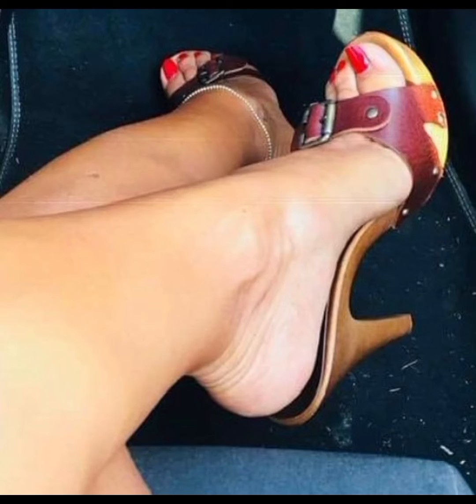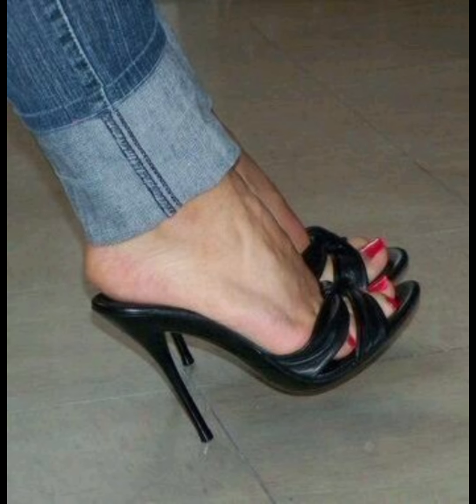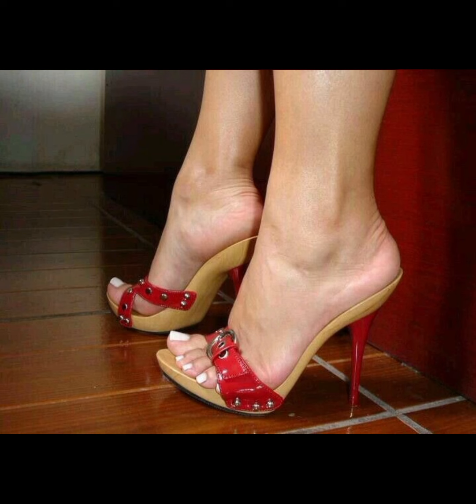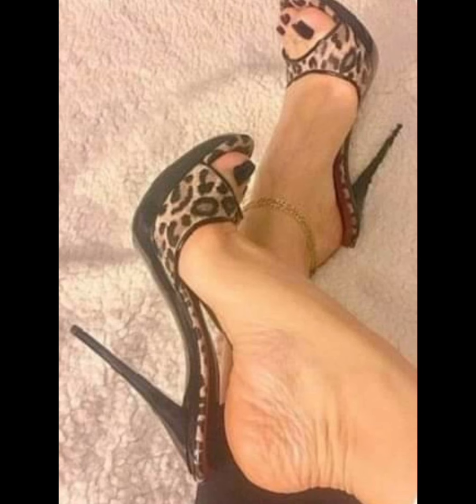Hey guys, welcome back to my YouTube channel Trendy Fashion. How are you guys? I hope all of you are doing well and enjoying good health. Today my video topic is about more stylish and very gorgeous stiletto little high heels. Stiletto high heels are a popular type of high heels that have a thin, pointy heel. They are often worn for formal occasions or as a fashion statement. If you are interested in stiletto high heels, you can try out this collection for parties, functions, and other formal events.